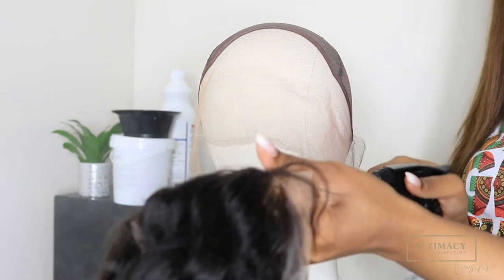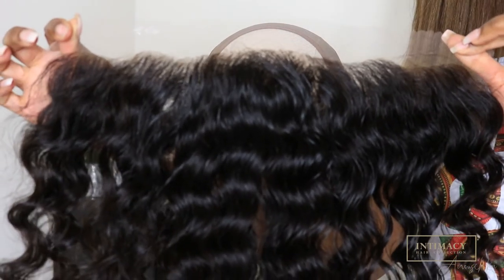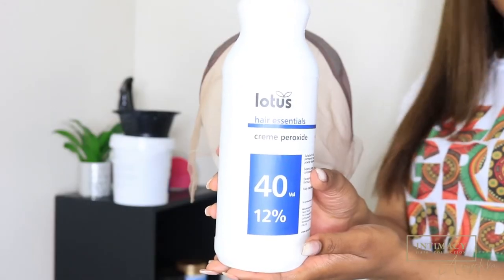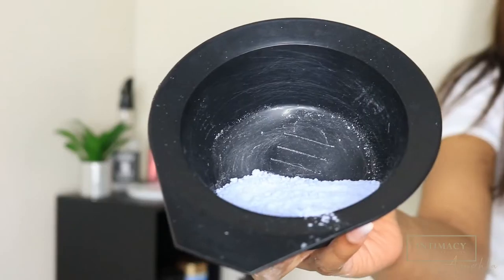In today's video I'm going to show you guys how I make and style this wig — super easy, as I use the easiest method possible. I'm starting off by spraying the baby hairs off this frontal and laying them flat for when I'm bleaching it. I'm using the Lotus 40 volume developer with some bleach powder.